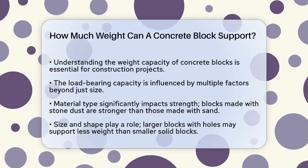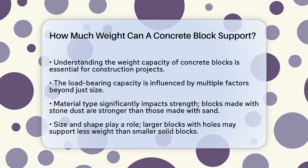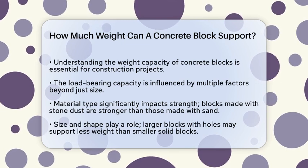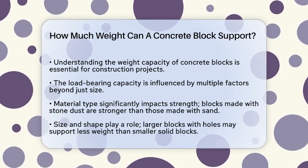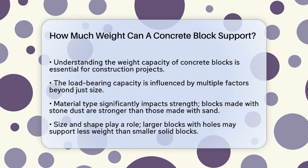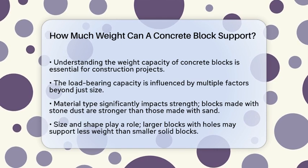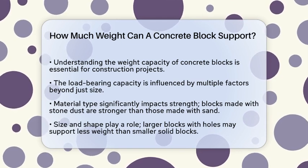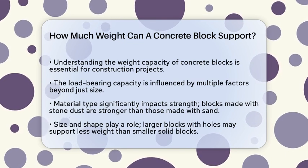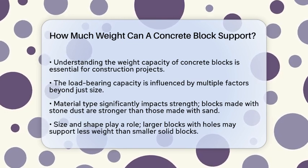It's important to understand that the weight a concrete block can support isn't just about its size. Several factors come into play, including the block's material, its structural context, and how it's used. The material used in the construction of a concrete block significantly affects its load-bearing capacity. For example, a block made with stone dust is generally stronger than one made with sand, as stone dust gives the block more weight and strength.